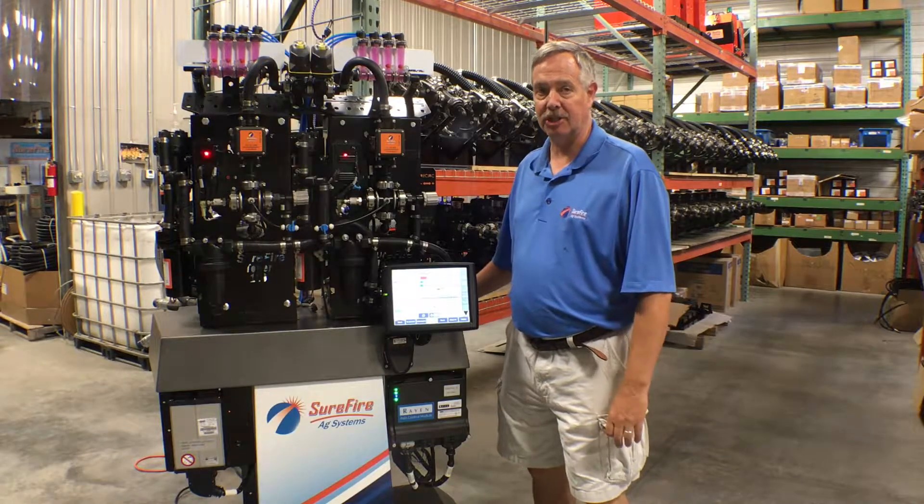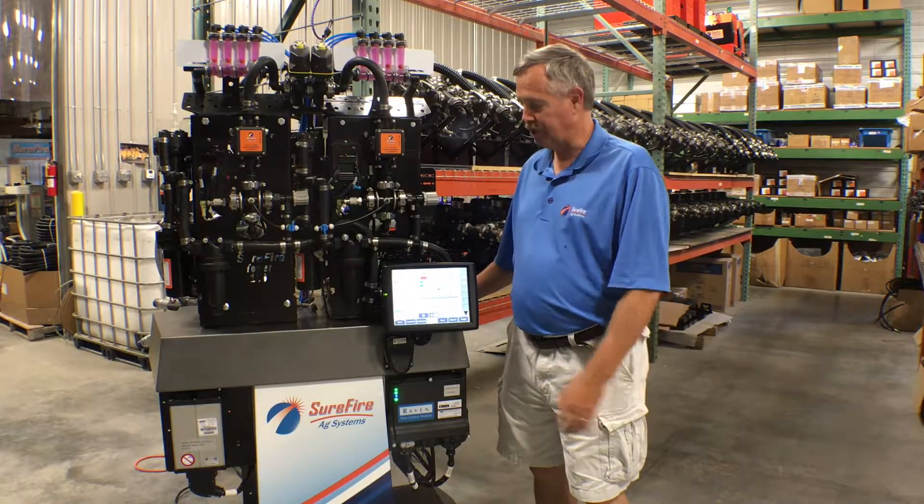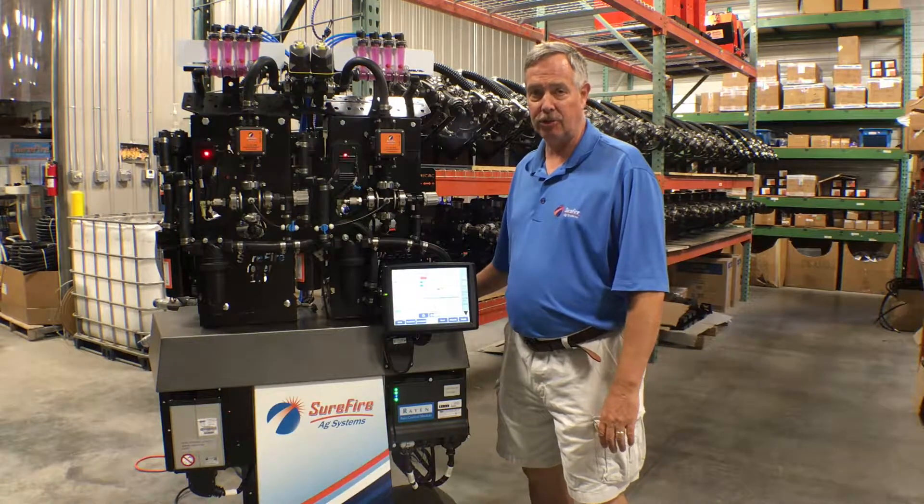We're here at Surefire Ag Systems today, loading up the trailer to head to the Farm Progress Show. I'm standing by our Case Pro 700 display stand, which is set up with two ISO control options for liquid fertilizer application.